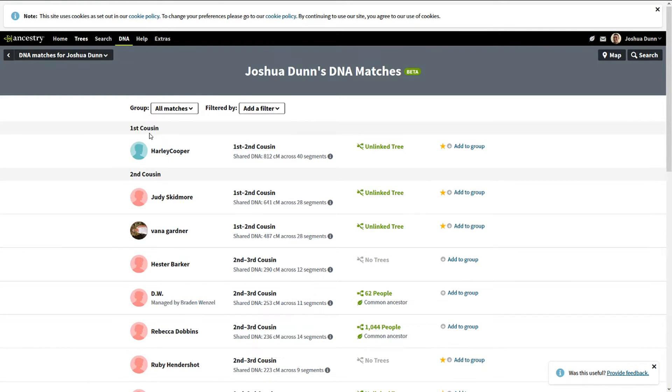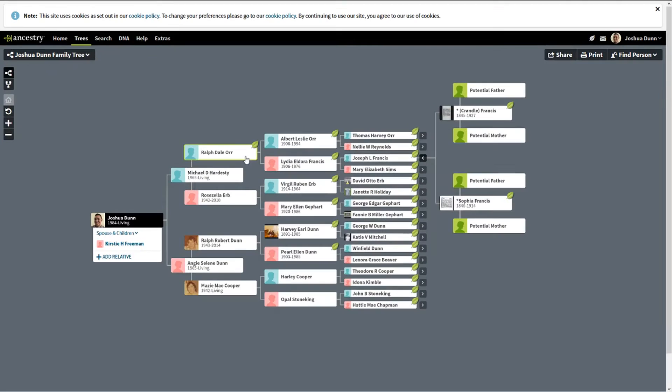We know this match is most likely tied to Harley Cooper, but that Harley Cooper is three generations back and was deceased — they did not take a DNA test. This match is most likely a son of Harley Cooper and a brother of Maisie Cooper. Upon contacting Josh, he confirmed he did have a great uncle named Harley, and was surprised he didn't make that connection himself. We'll use this as a starting point since we now have a Harley in our match list.